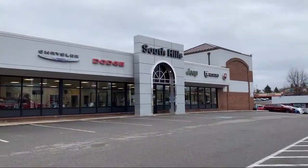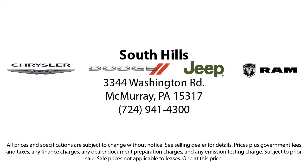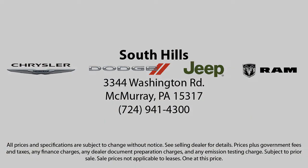Our service is so exceptional that we've been the recipient of the Customer First Award for Excellence. Come see us today at South Hills Chrysler Dodge Jeep Ram. We'll see you next time.